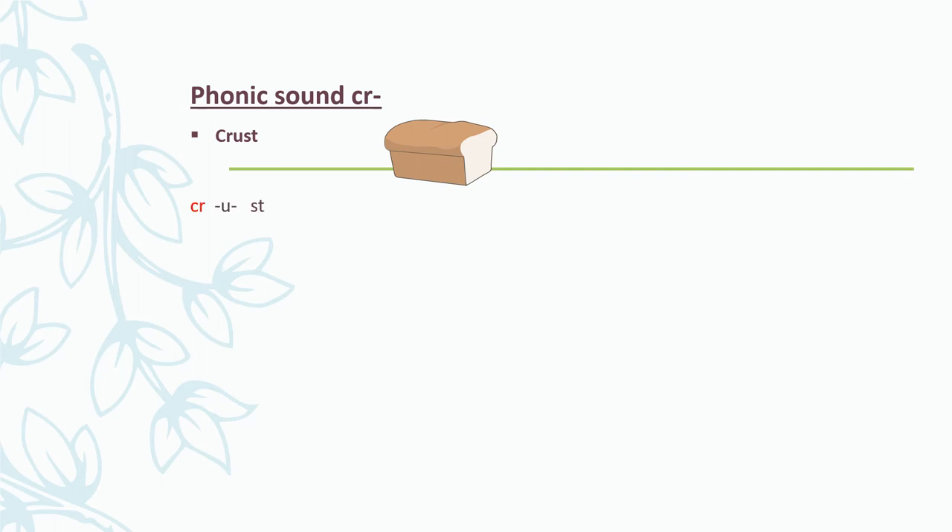Our next phonics sound is the CR sound. It is made up of two letters, K and R, making CR. Let's look at some words with a CR sound. Crust — if I use my phonics sounds, I can break up this word and I will get: CR - u - st - crust. You say it with me: CR - u - st - crust. I don't like the crust of the bread.